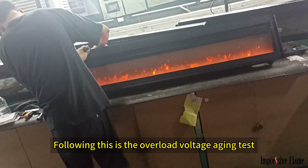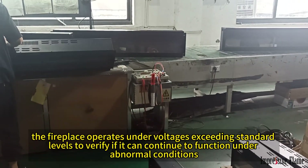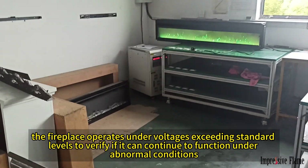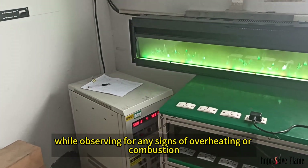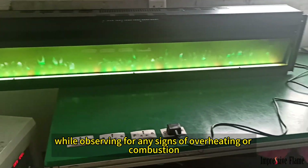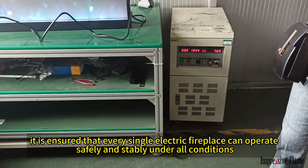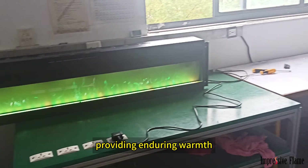Following this is the overload voltage aging test. In this phase, the fireplace operates under voltages exceeding standard levels to verify if it can continue to function under abnormal conditions, while observing for any signs of overheating or combustion. Through these tests, it is ensured that every single electric fireplace can operate safely and stably under all conditions, providing enduring warmth.